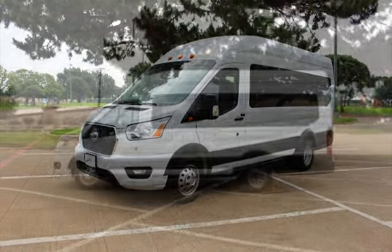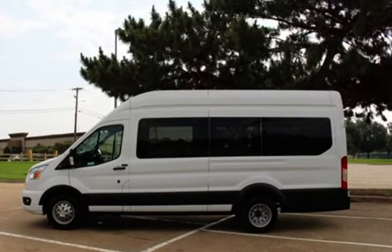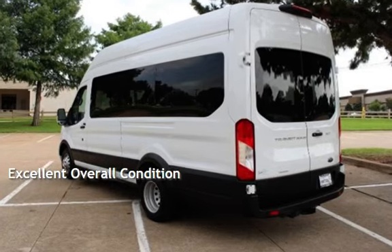This Ford is a great value with less than 31,000 miles on the odometer. This vehicle is in excellent overall condition.